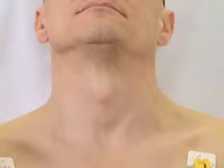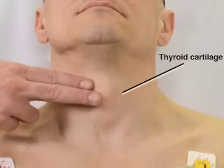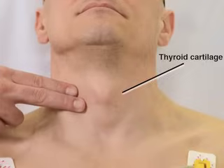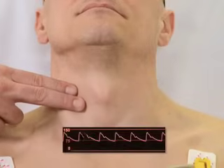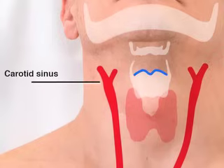Examine the patient to determine the location of the landmarks you will use when performing the procedure. Begin by locating the thyroid cartilage. Hold your index and middle fingers together and slide them posteriorly from the thyroid cartilage towards the patient's spine until you feel the carotid pulse. The carotid sinus is located at the upper border of the thyroid cartilage medial to the sternocleidomastoid muscle.